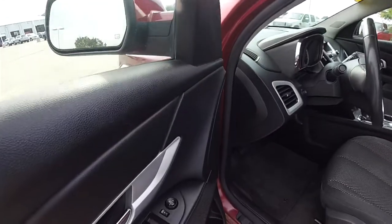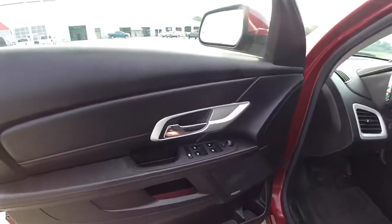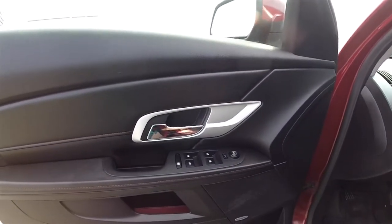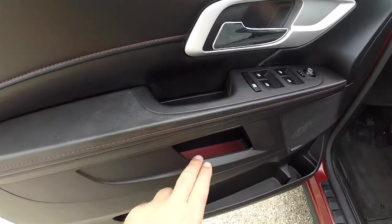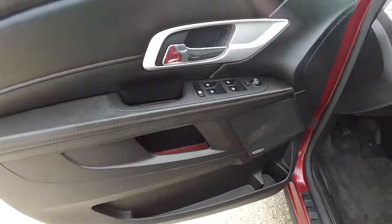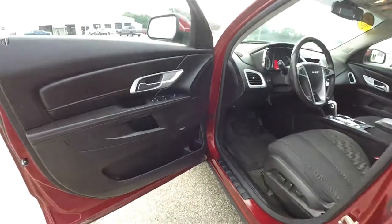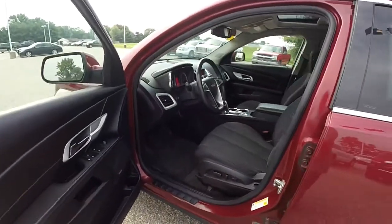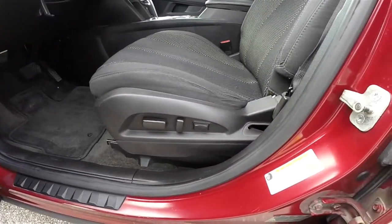Inside, this vehicle has power heated mirrors, power windows, and power door locks. There are satin silver accents with red contrast stitching, and red mats in the doors. It also features a Premium Pioneer sound system and an eight-way power driver's seat with two-way adjustable lumbar support.